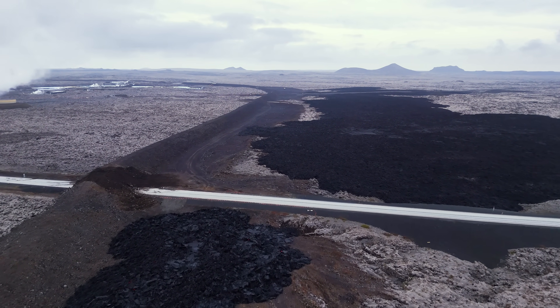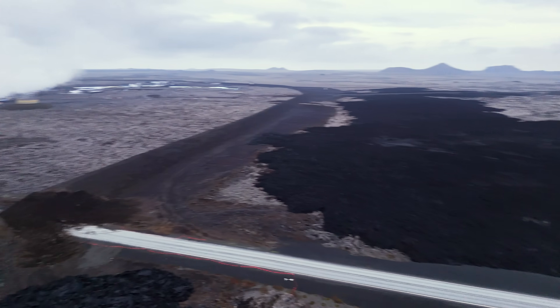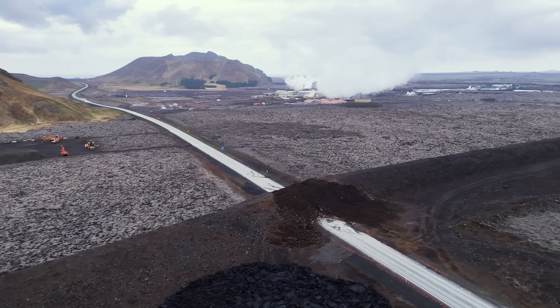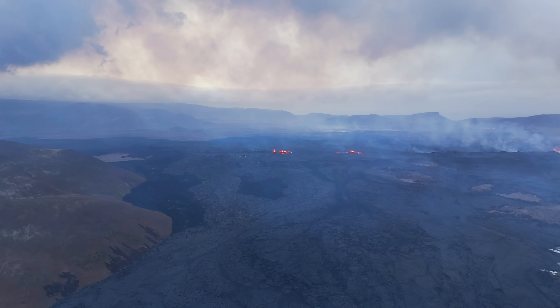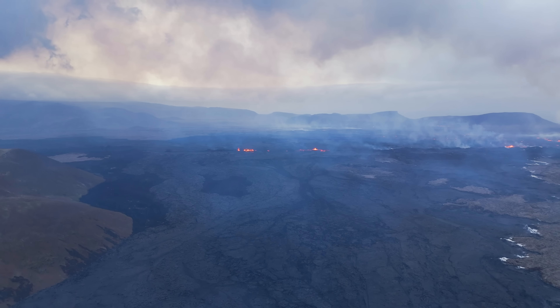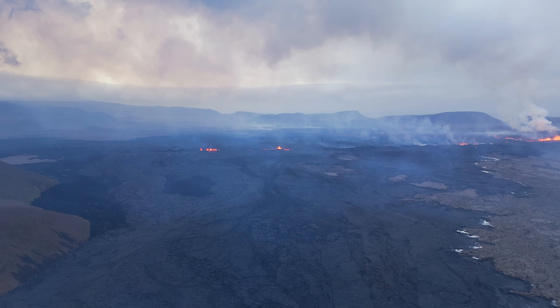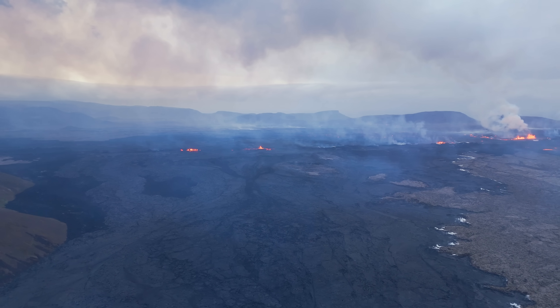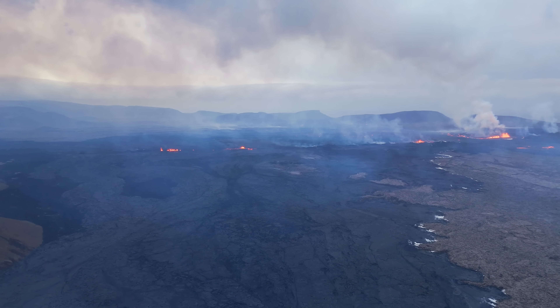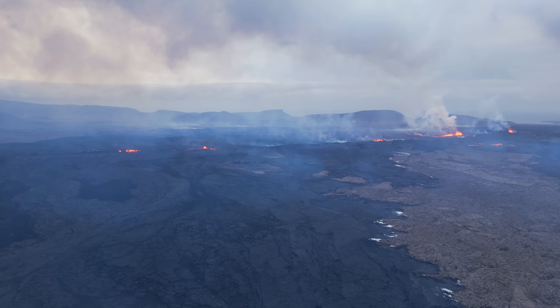As for volcano tourism, it is impossible to get anywhere close to this place by car, and it is in fact forbidden to go anywhere near it. These series of events have proved not to help the tourist industry like the first three eruptions did. Icelandair laid off over 80 employees yesterday, so the tourism industry has seen better days.